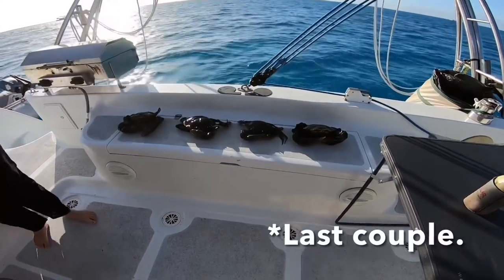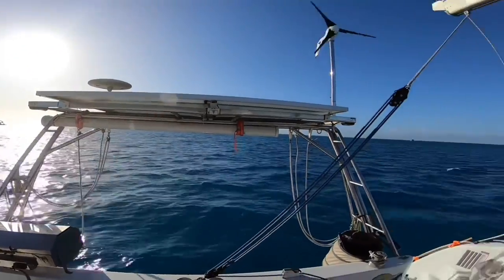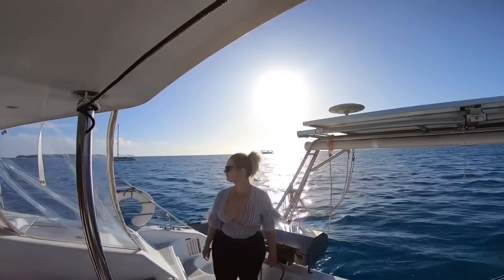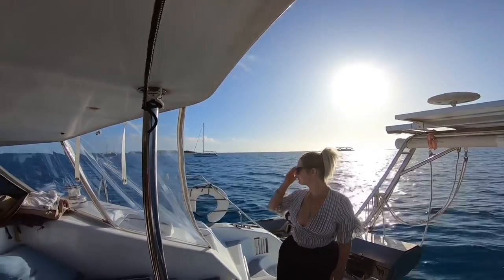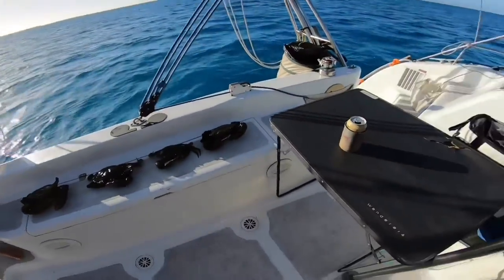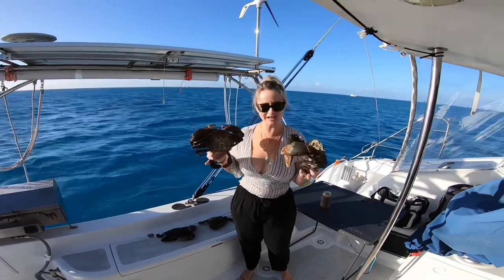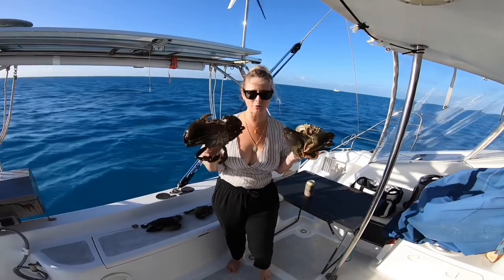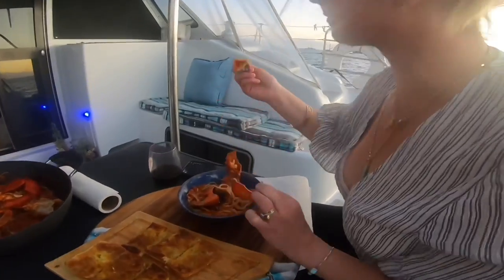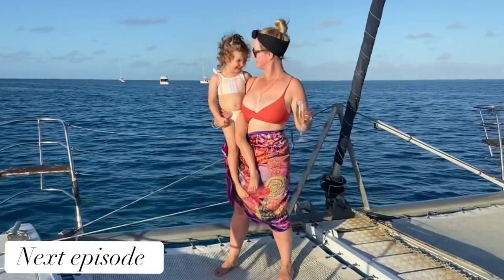We pulled up at Lady Musgrave. It was still pretty windy, around 20 knots, so we couldn't be bothered getting off the boat after a 20-hour sail. We just had a bit of a sleep and decided to cook up some of the crabs we caught - mud crab on the menu at last. After all the boat jobs it was finally time to start having some fun and catch some fish.